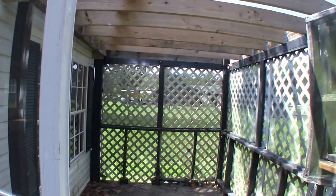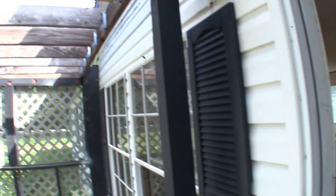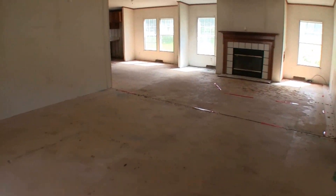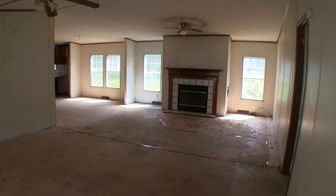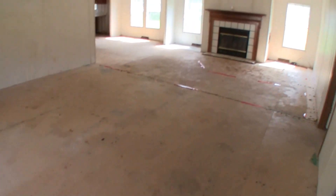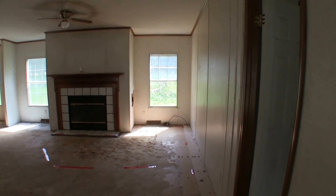Before we walk in let me just show you this front porch and this little built-in area — it's nice, could be finished out. When we step into the home we're immediately into a big open living and formal dining area right up front. This could be a formal dining right here. It's missing flooring and it's going to need painting. In fact the whole home is going to need flooring and painting.